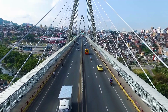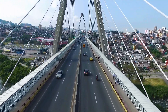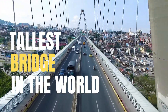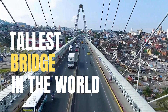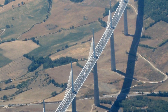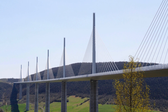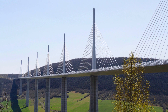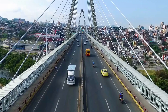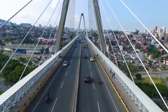Prepare to have your breath taken away as we move on to the Millau Viaduct in France. This architectural masterpiece stands as the tallest bridge in the world, soaring over the picturesque Tarn Valley. With its sleek design and innovative engineering solutions, this structure is a testament to human innovation. The Millau Viaduct is a remarkable example of modern engineering and architectural excellence, and its graceful design, impressive height, and positive impact on regional transportation have made it an iconic structure in France and around the world.